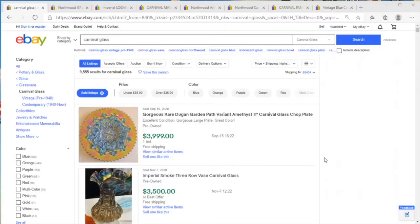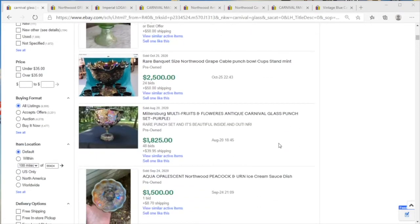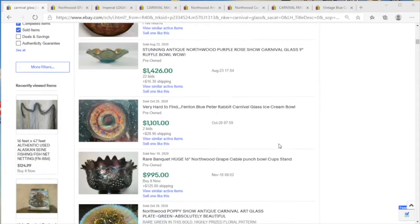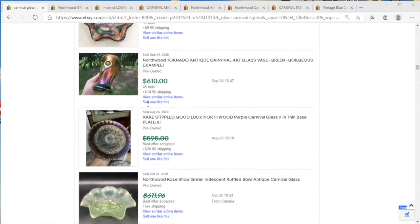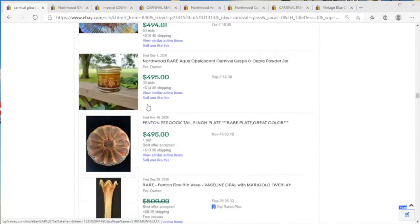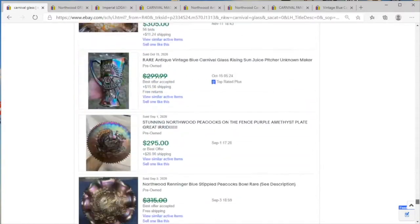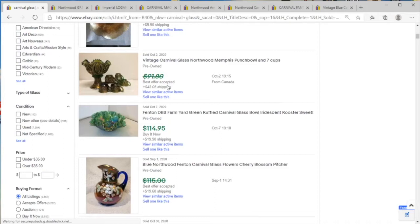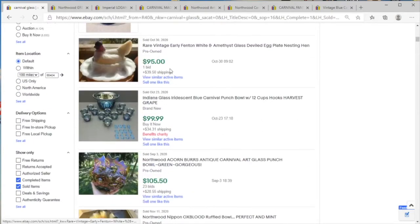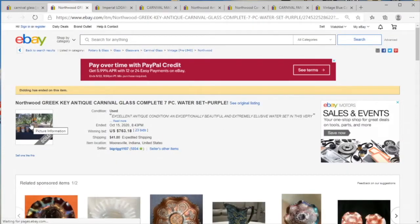Welcome to another round of price check. We're looking at some carnival glass today. This is something that's not my taste per se, but when prices are like this it's worth paying attention to. You're going to be hard-pressed to find one of these higher value pieces, but there is volume to be sold and had. Even going five pages in on eBay you're still not under $100 on sale price.